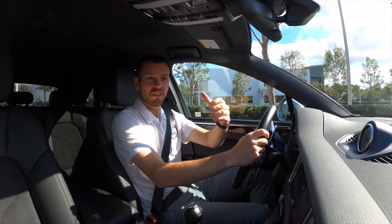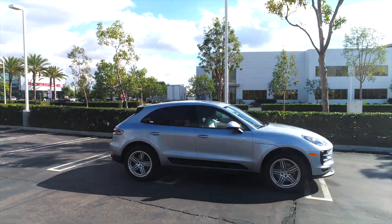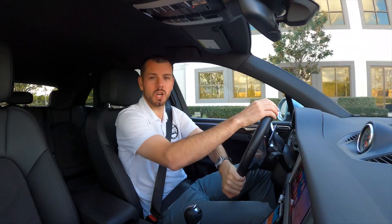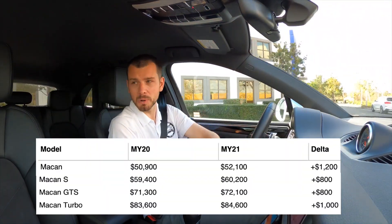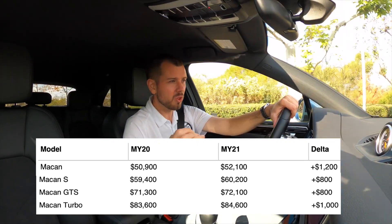Let's go ahead and discuss the price. The price is very important — it's actually changed a little bit from model year 2020 to 2021. It's gone up for all of the different trim levels, from Macan all the way up to Macan Turbo, changing about $800 all the way up to $1,200.